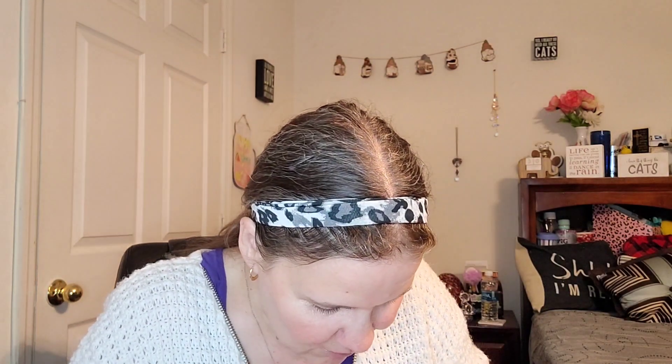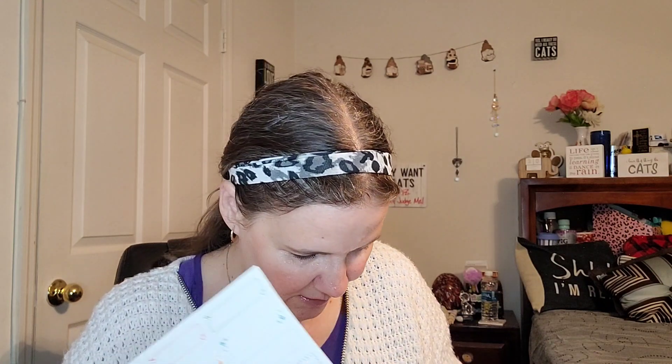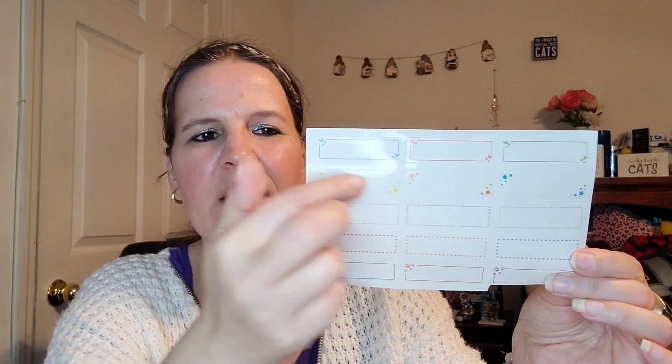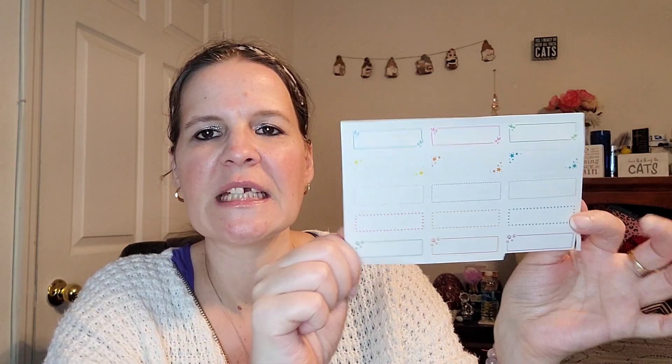I'm pulling everything out — stickers! We have a nice sheet of sticker faces. And then this looks like it might have gotten damaged a little bit, but I think this is for the little envelopes so you can write what you're saving for or budgeting. There you go — I actually like this. Very cute, easy snap.